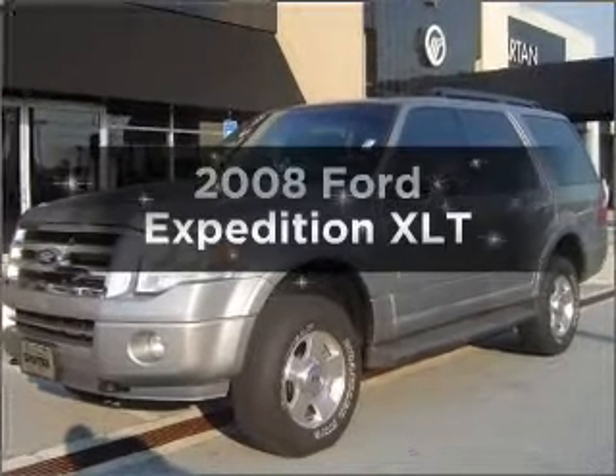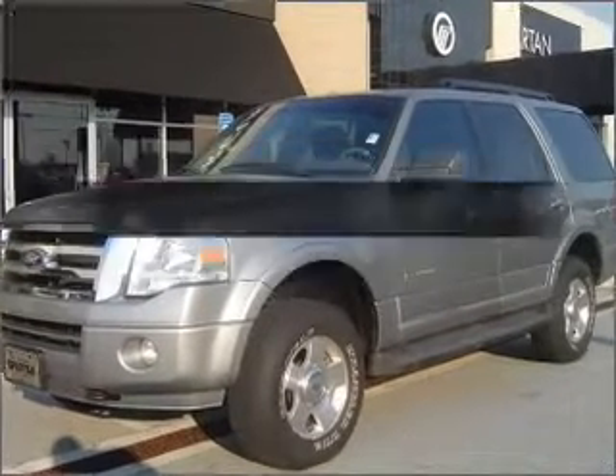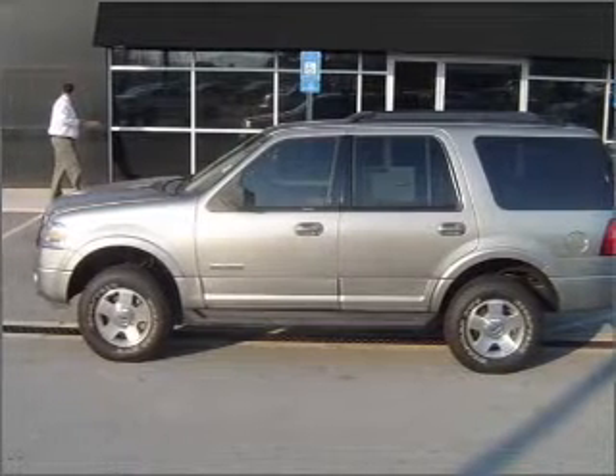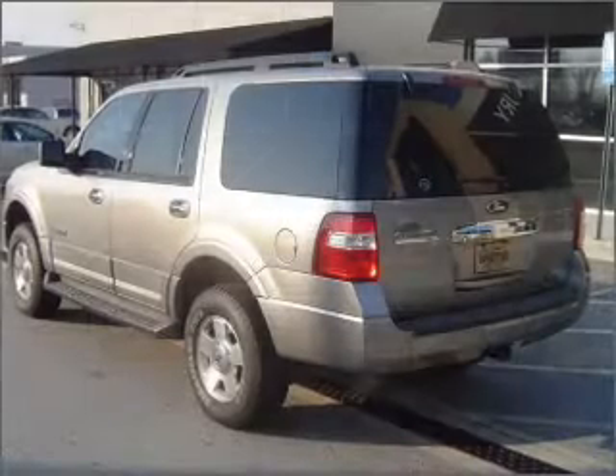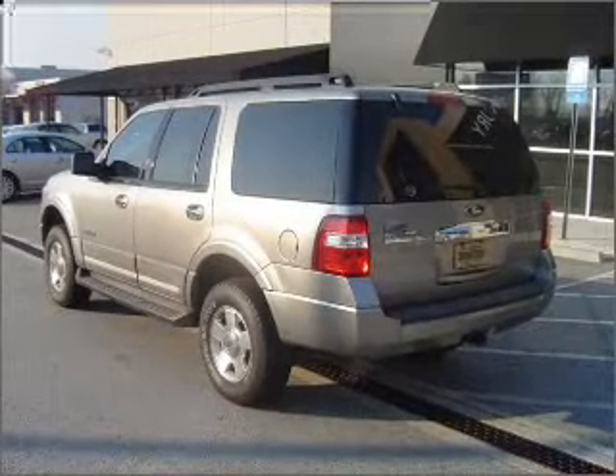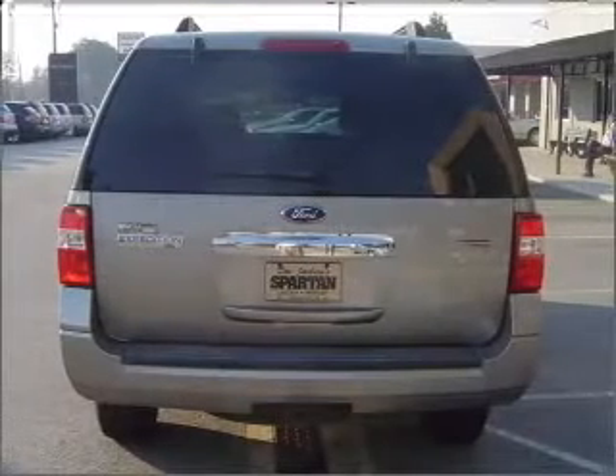Imagine yourself in this 2008 Ford Expedition. Travel the roads in style and comfort in this great vehicle. With a powerful 8-cylinder engine that responds smoothly to its 6-speed automatic transmission, the anti-lock braking system will keep you safe on the road.